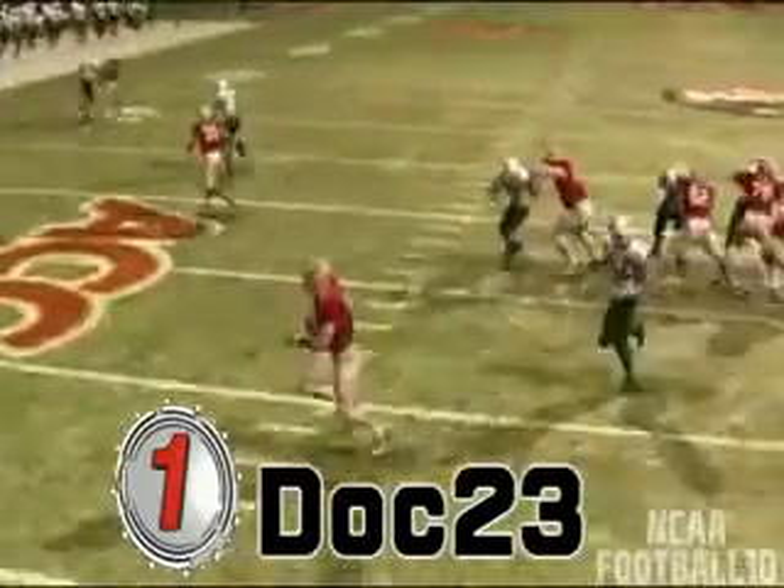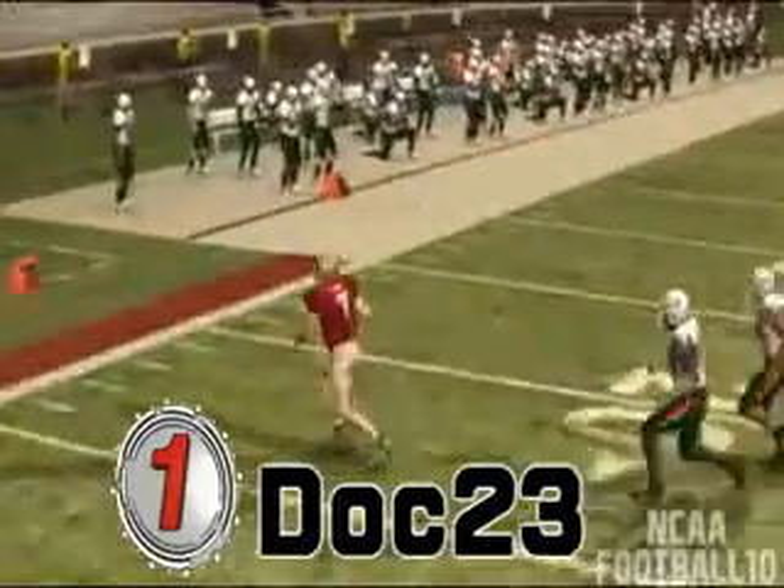Number 1. Number 1. Here it is. Doc 23 for this week — he's the man. FSU vs. Miami.